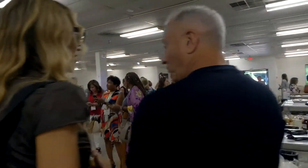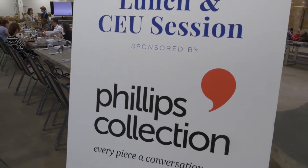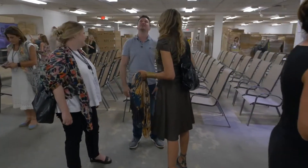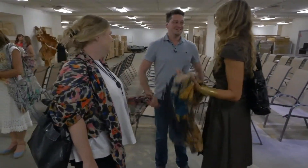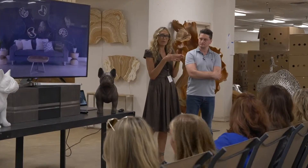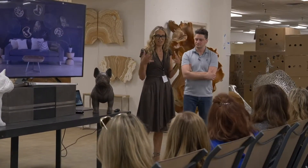Thank you for joining us. Phillip's collection is about adventure, family, community, sustainability, and design.